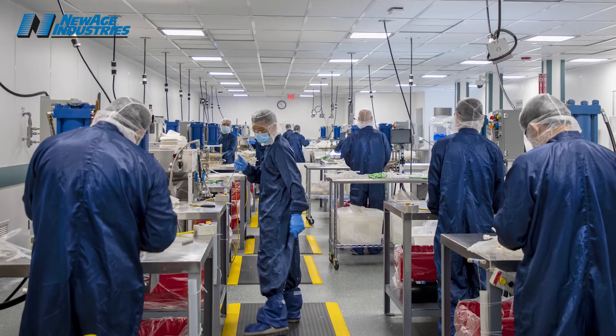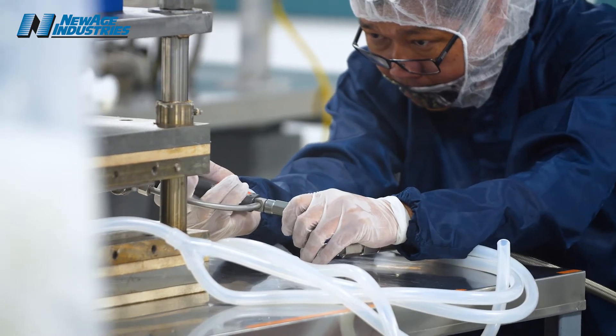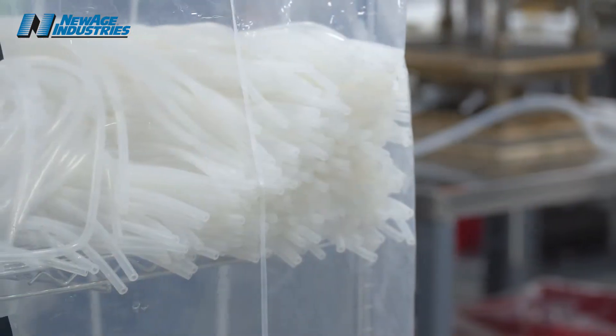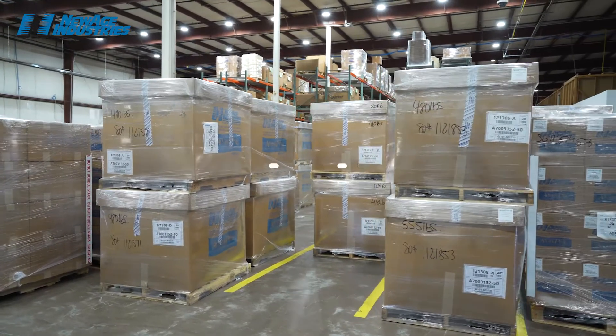We're very proud of this, and we have multiple presses in there doing over-molding of tubing and hose. Inventory is a very important aspect of New Age Advantage Pure in raw materials and finished goods. We have a lot of raw material going over to our molding and extrusion operations in our clean rooms, as well as finished goods here waiting for shipment to customers.